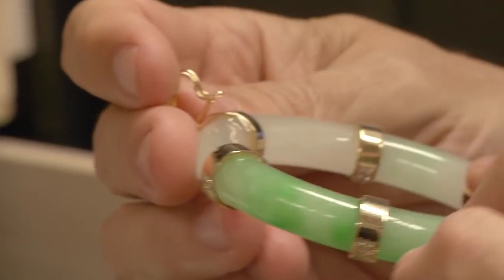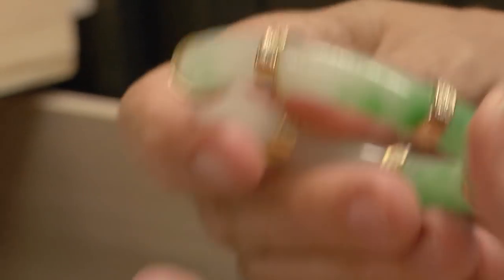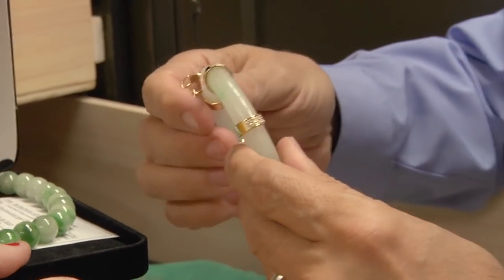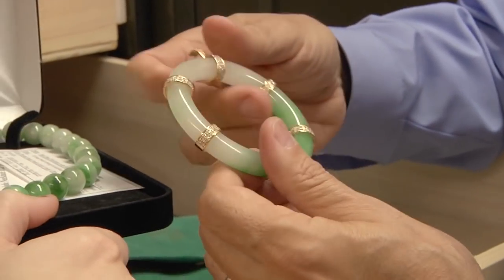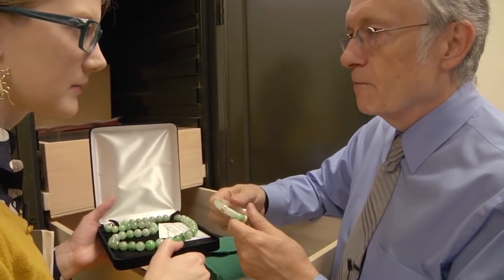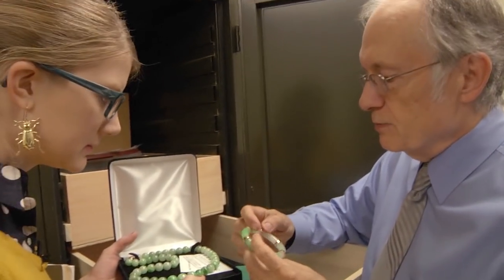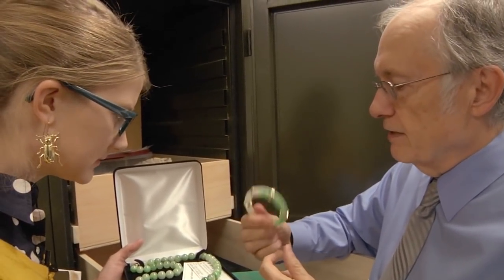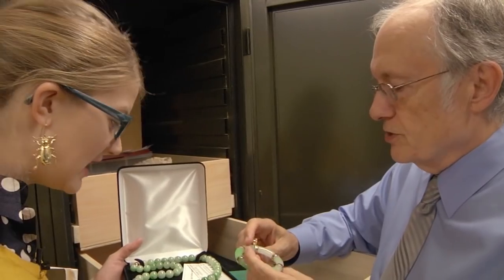Jade is not only heavy but it's the toughest of the gems. Toughness and hardness are completely different qualities — diamond is the hardest substance in the universe, but if you drop it on the floor it could shatter. Jade is much softer than diamond, but if you drop it on the floor it's not going to break. In fact, they used to make anvils out of jade in Asia.